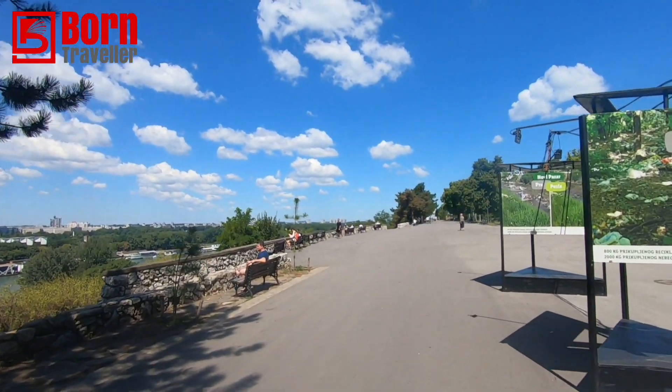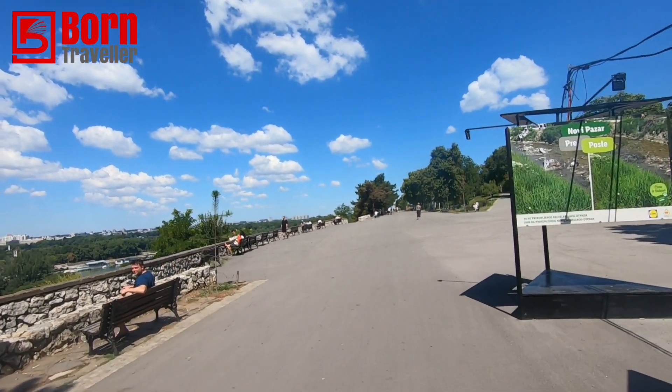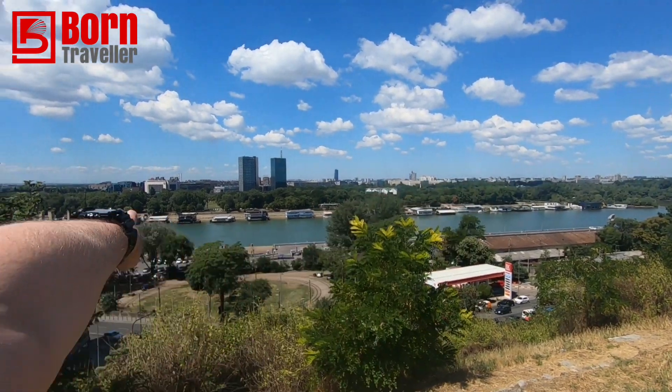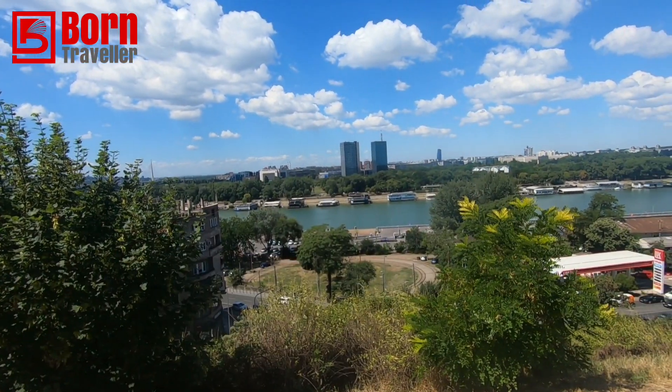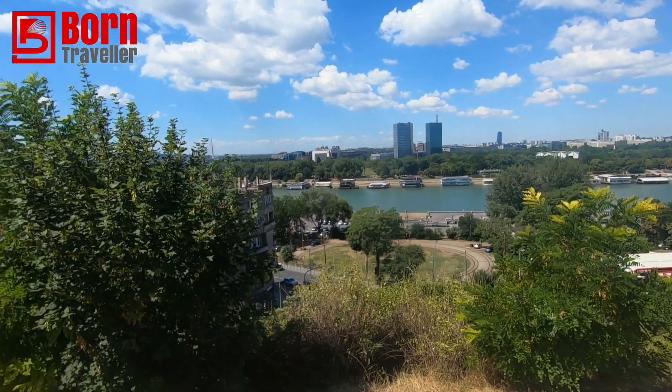It's right by the river as well. This is fabulous - as you can see the river's here, there's loads of cafes and stuff. There's also boat trips. Maybe tomorrow I'll try and do a boat trip.